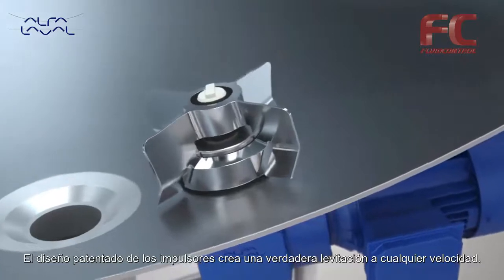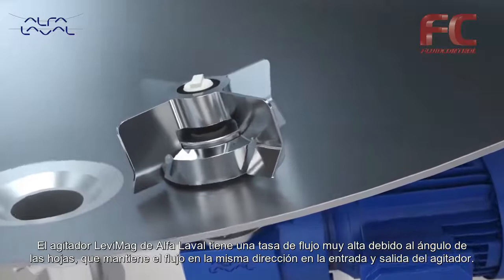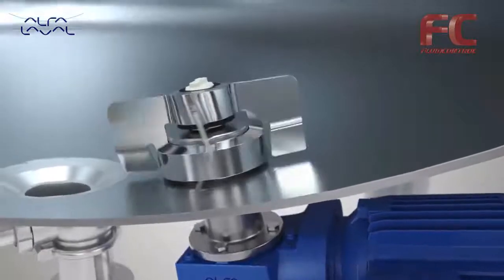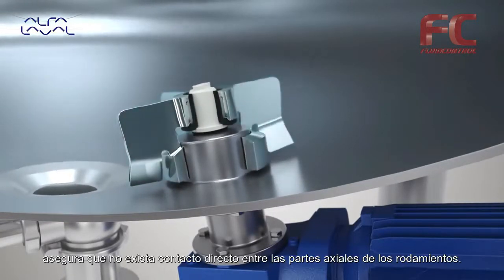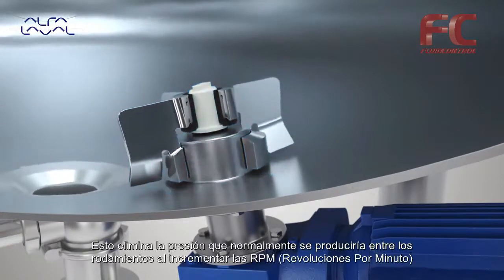The Alpha Laval Levy Mag has a very high flow rate due to the blade angles that promote flow in the same direction over the inlet and the outlet. The balanced design of the Alpha Laval Levy Mag levitating impellers ensures no direct contact between the axial parts of the bearings.